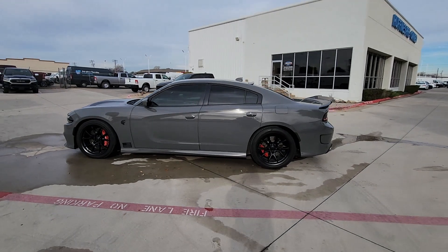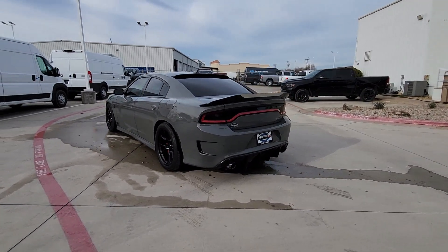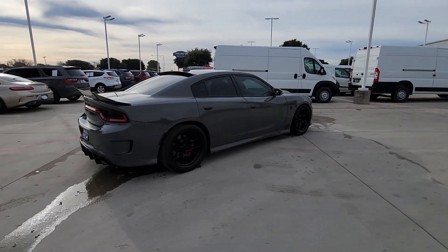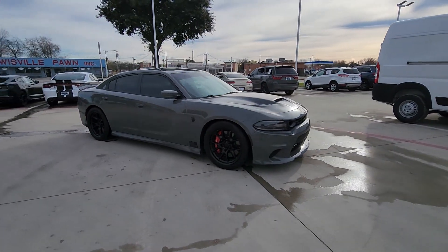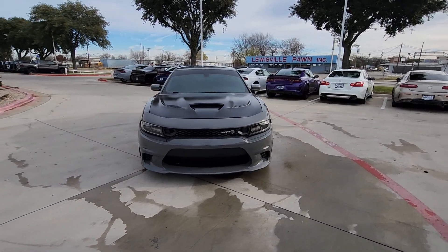Introducing the 2018 Dodge Charger. With less than 80,000 miles on the odometer, this vehicle stands out from the rest. The Dodge Charger — the powerful, high-performance muscle car with four-door convenience, technology that keeps you safe and connected, and surprising fuel efficiency. These are just some of the great options this vehicle comes with.